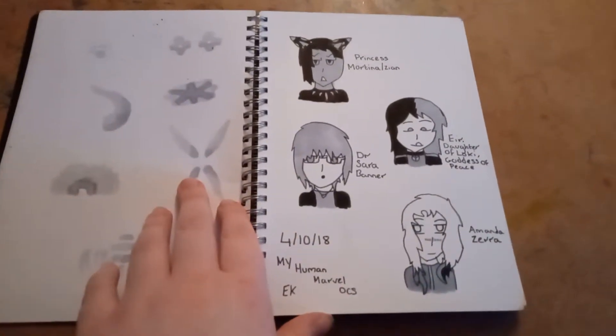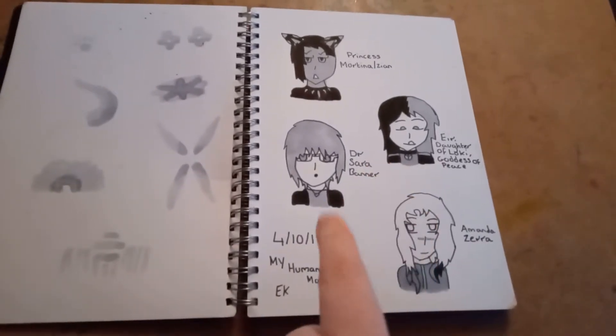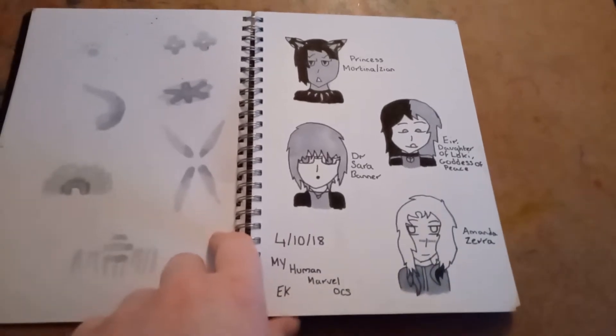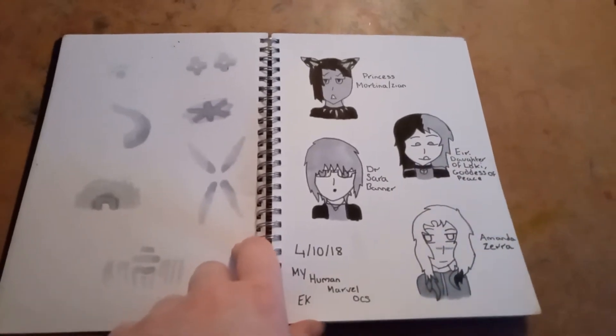On the fourth day, I drew a bunch of my Marvel OCs — my first four human Marvel OCs: Mortina, Ear, Sarah, and Amanda. I've since added more characters to that list, but at the time these were the only four human ones I had.